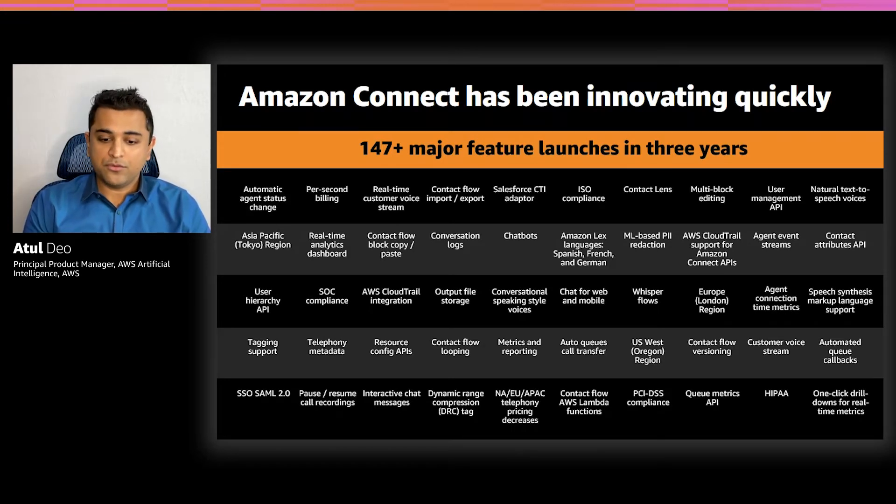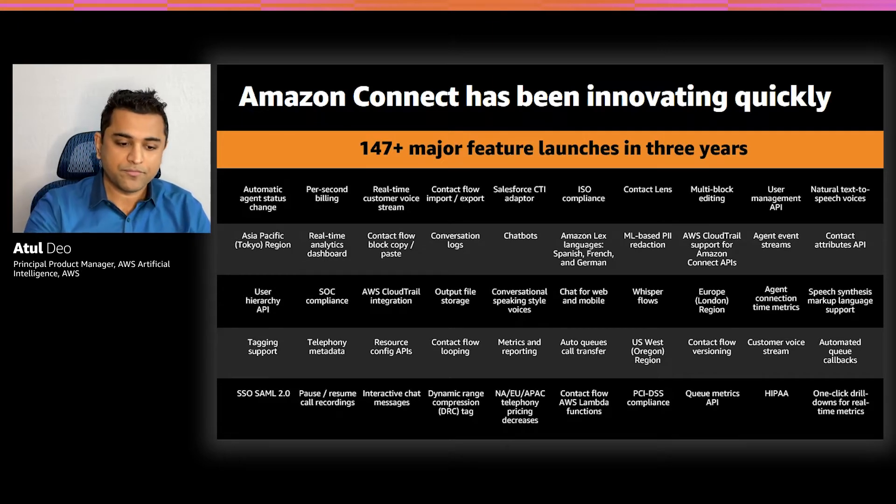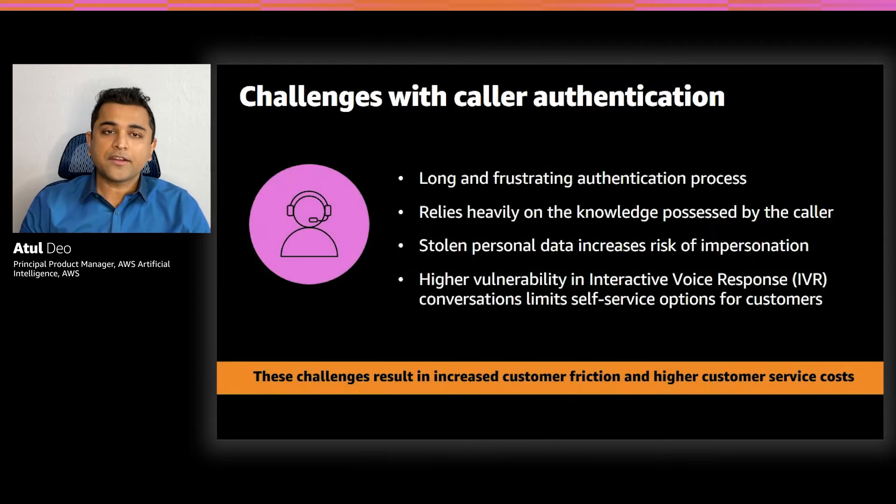We have built this feature in response to a common customer question: how can I make my customer conversations in contact centers more secure and efficient? Contact centers today use a time-consuming authentication process that relies on a caller to answer multiple questions requiring personal information, such as social security number, date of birth, and mother's maiden name. This process is also very costly and leads to poor customer experiences. Because it relies heavily on personal information provided by the caller, malicious actors can commit fraud by making use of stolen personal data from social media or data breaches.